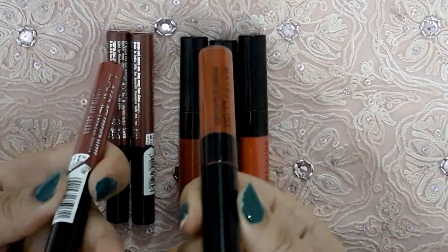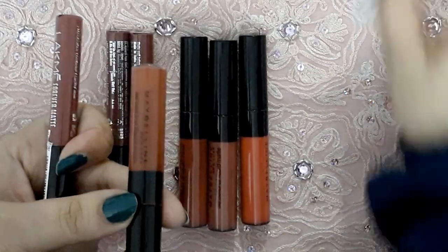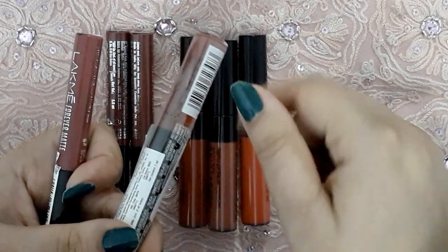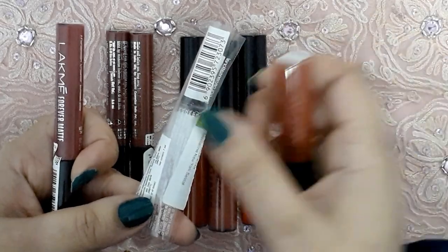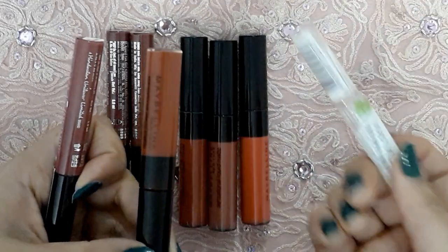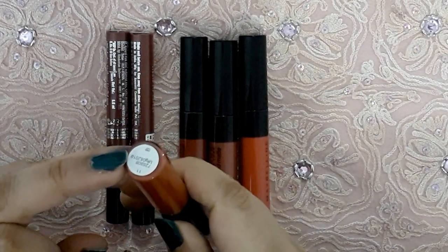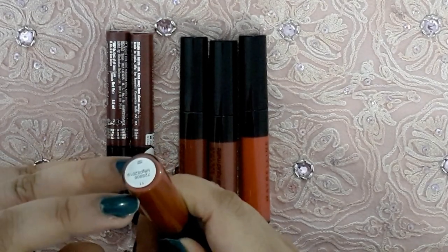The packaging for both is a basic tube packaging, as you can see. The Lacmé tube is slightly slimmer and the Maybelline one is slightly thicker. The Maybelline one comes wrapped in a plastic film where all the ingredients, expiry, and manufacturing details are given, which I found a little inconvenient. On the Lacmé one, all that information is printed directly on the tube, which is more convenient. Once you remove the film from the Maybelline, you're only left with the shade name and manufacturing details on the tube itself, and the shade name is also quite small.